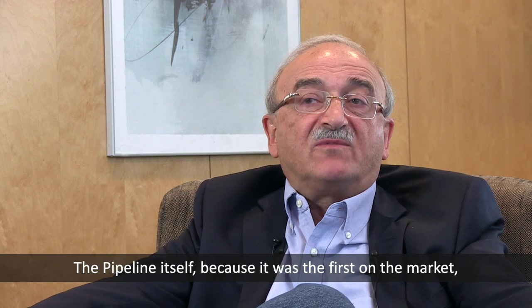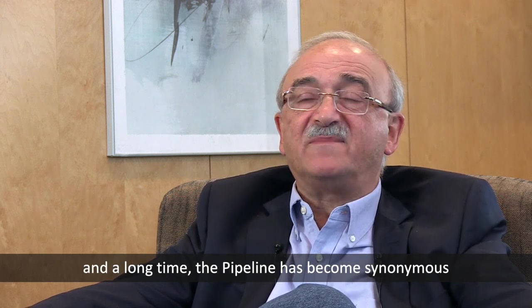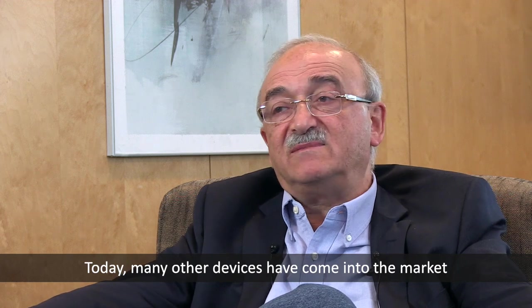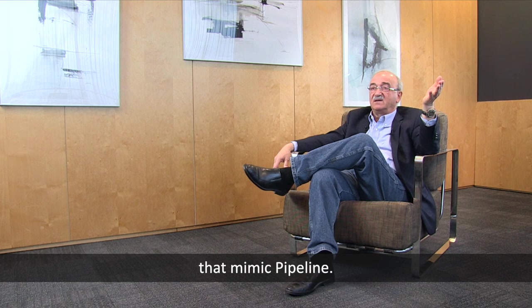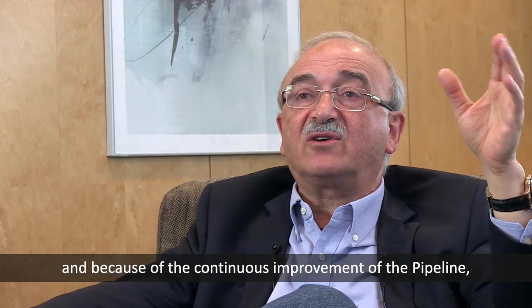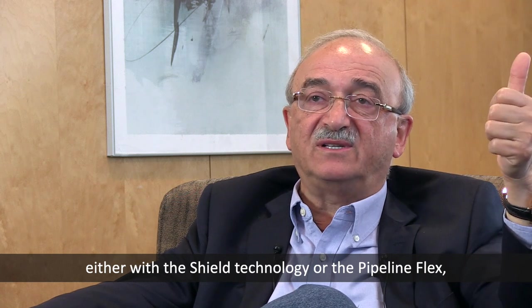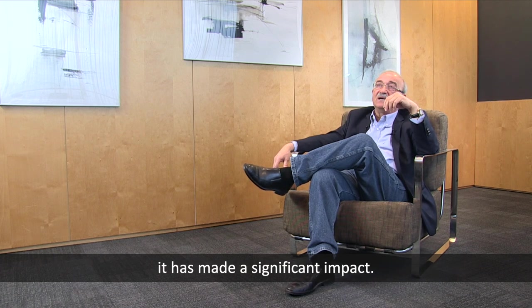The pipeline itself, because it was the first device on the market for a long time, has become synonymous with flow diversion. Subsequently and today, there are many other devices that have come to market that mimic the pipeline. But because it was first, and because of the continuous improvement on the pipeline — the shield technology, the pipeline flex, and improvements in the detachment mechanism — it has made a significant impact.